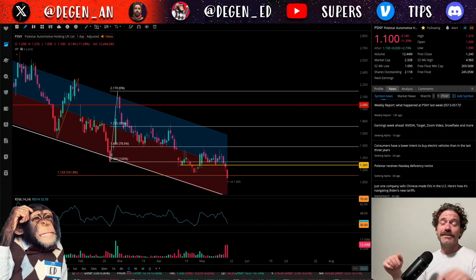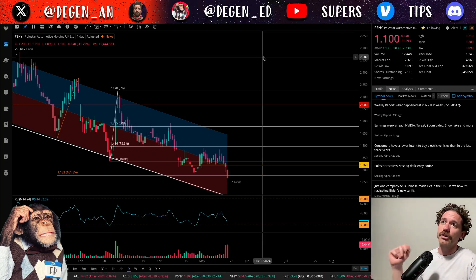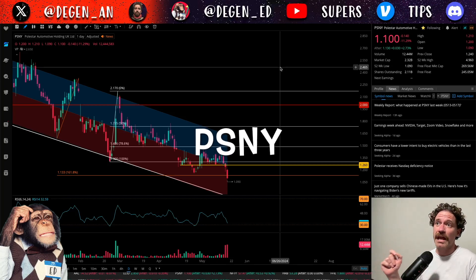Hey, what's up? Welcome to DGENED — that's degenerative education, meaning none of this is financial advice. Just me having fun looking at charts like the chart behind me, which is of Polestar Automotive, ticker symbol PSNY.